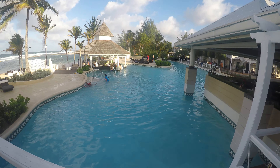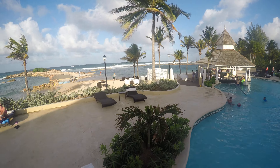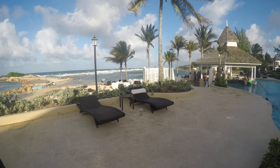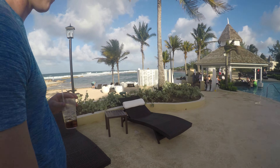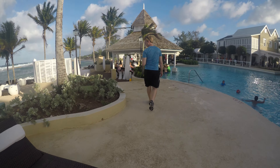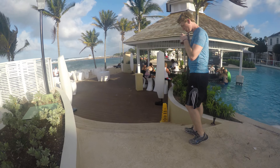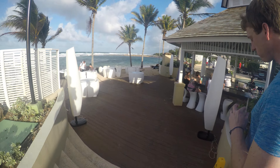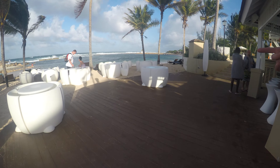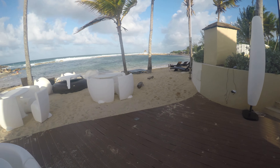This is the pool. This is not far. This is so far. The ocean. It's really windy. Is that the beach? You're walking the beach right now.